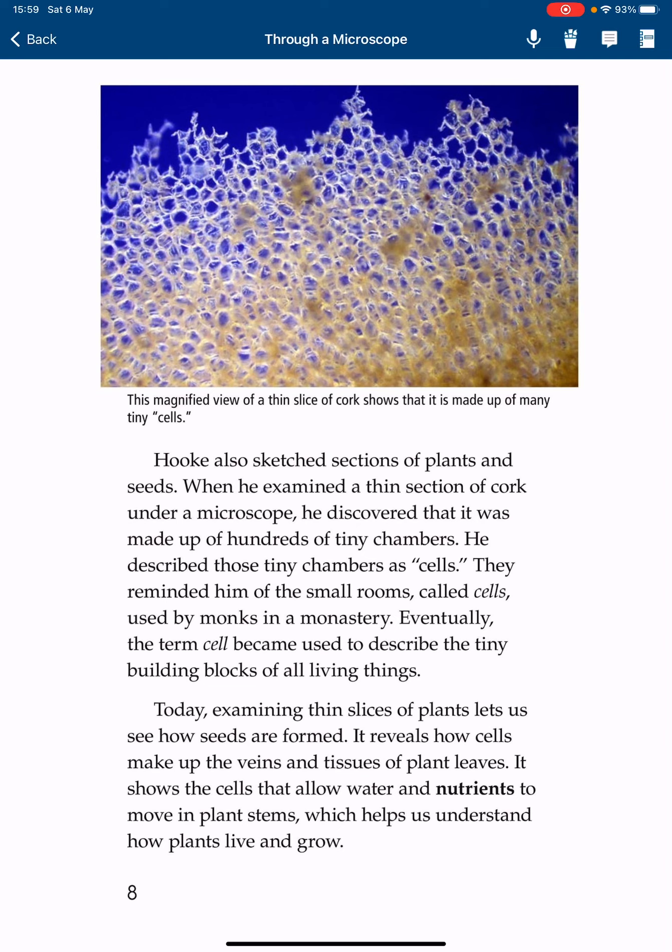Today, examining thin slices of plants lets us see how seeds are formed. It reveals how cells make up the veins and tissues of plant leaves. It shows the deep cells that allow water and nutrients to move in plant stems, which helps us understand how plants live and grow.